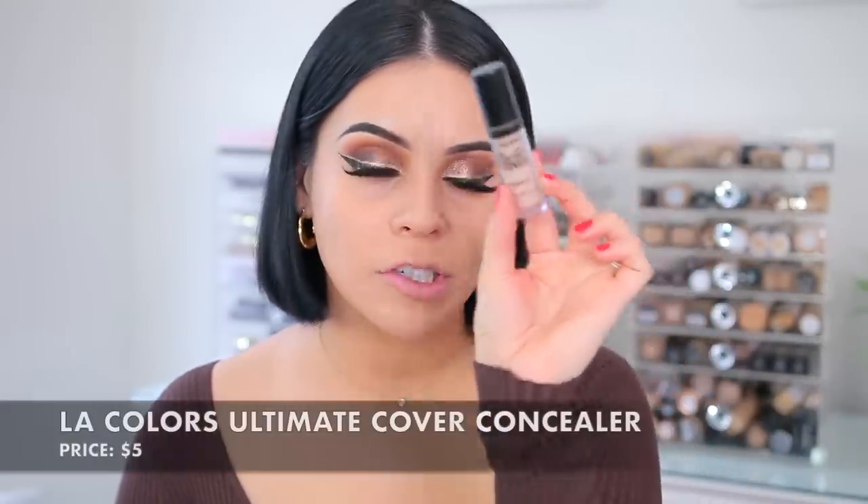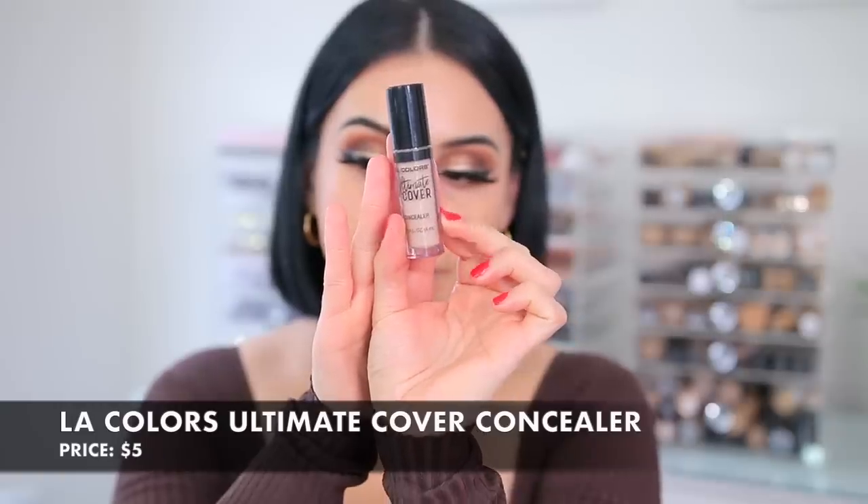Comparing this to the e.l.f. CC cream — they're two completely different products but that's the newest foundation I've tried recently. The e.l.f. one is a little bit thicker and has more coverage, but this CoverGirl one is really beautiful and comfortable. For concealer I don't have a new one today — I've been using the Ultimate Cover from LA Colors, one of my favorite affordable concealers. I found it randomly at Five Below a few months back and I really like it. If you guys have any great concealer recommendations, leave them down below.